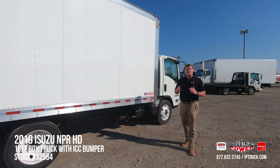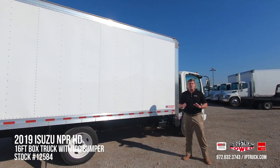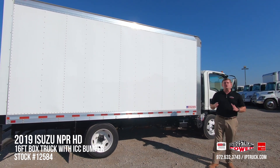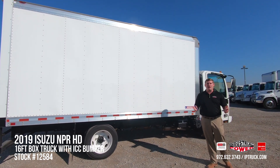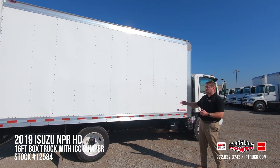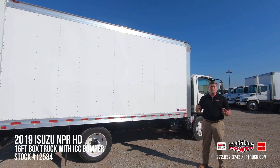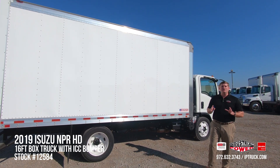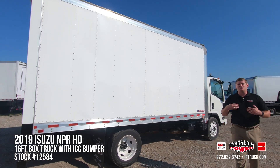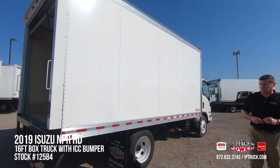A lot of people just see a 16-foot white box going down the road, but at Industrial Power we see the opportunity to turn your fuel dollars and advertising dollars by making this a rolling billboard for your company — whether through a simple decal system or a full customizable wrap. You can literally turn this into a mobile billboard and drive further business as you go down the road.